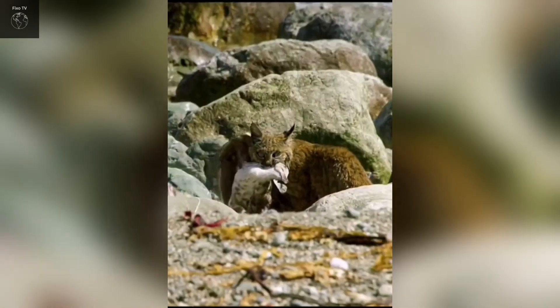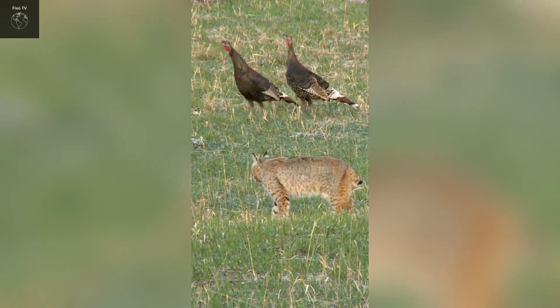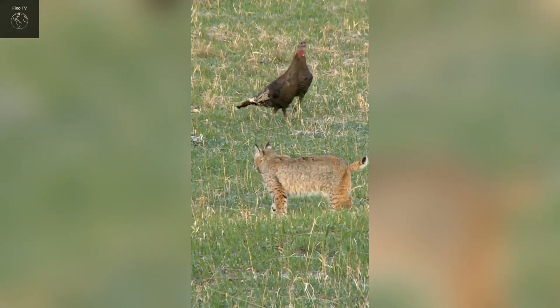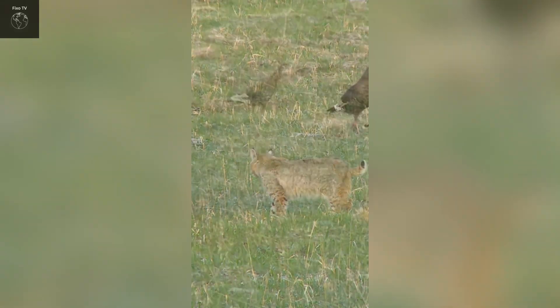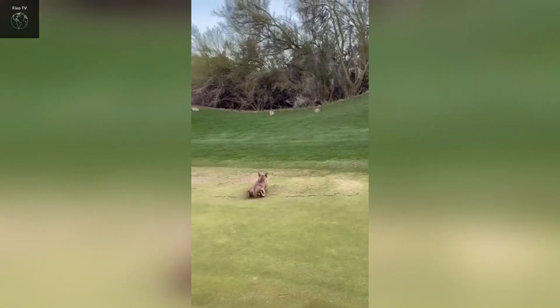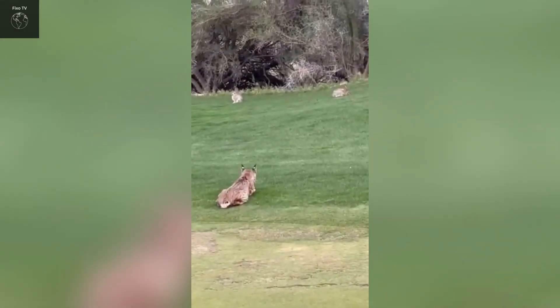During the mating season, they use special calls to attract mates. Additionally, bobcats use scent marking to convey information and define their territory. Bobcats are very adaptable and have a high capacity to survive in various environments, from dense forests and deserts to mountainous regions and areas near urban settings.